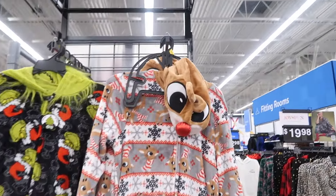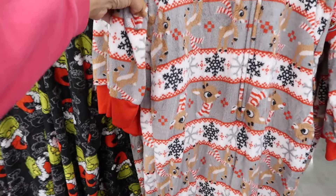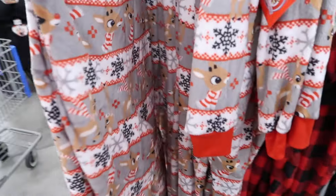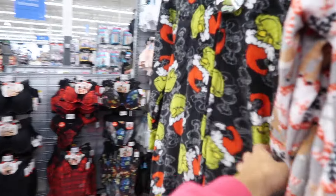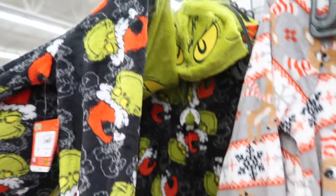New holiday onesies. These have that zip front — they have the little hood with Rudolph, it has that ribbed wrist, and then also the ribbed bottom jogger style. And they also have it in the Grinch, how cute. These are $22.98.